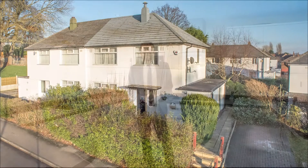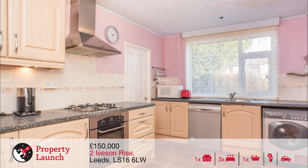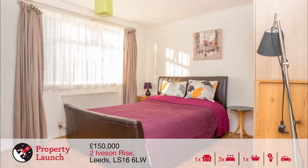The penultimate property we have for you today is number 2 Iverson Rise — a three bedroom semi-detached property in a very popular area with plenty of amenities nearby. This three bedroom semi-detached has a spacious lounge dining room, generous kitchen, ground floor bathroom, house bathroom to the first floor and lots of storage. The two gardens and driveway offer an attractive aspect from its spacious corner plot.